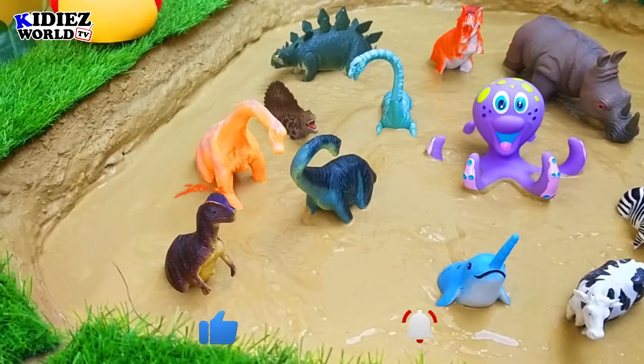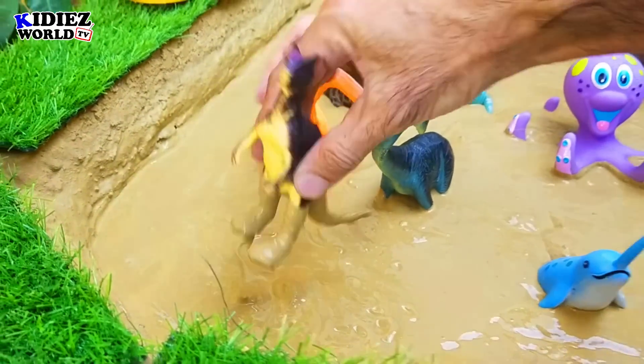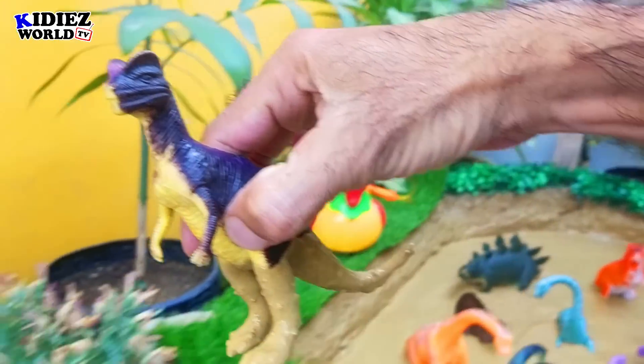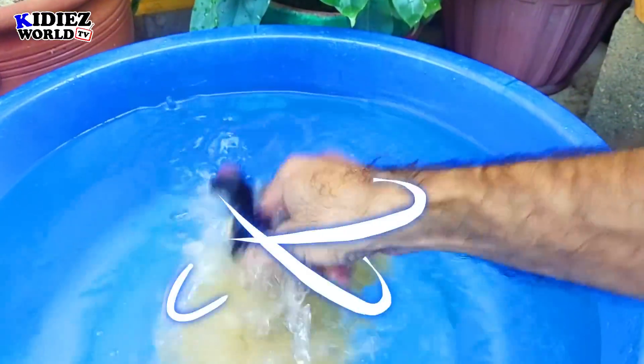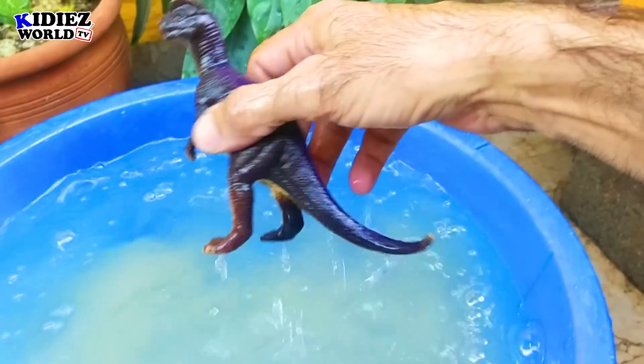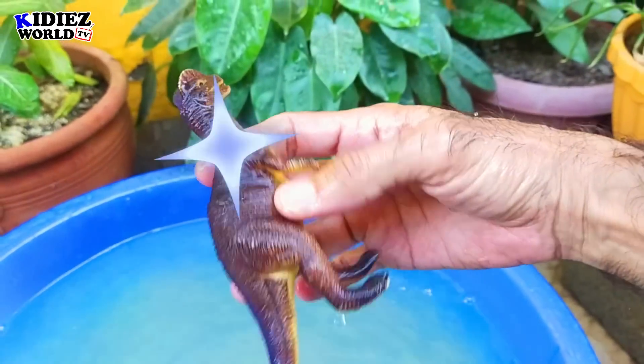So let's start our video review immediately. Allosaurus — this dinosaur allosaurus is basically carnivorous, a very big and heavy animal that moves with two legs. Allosaurus.